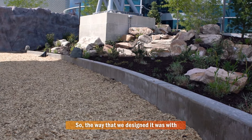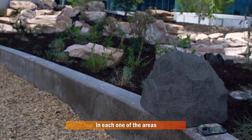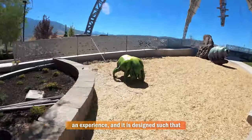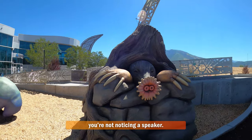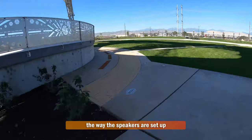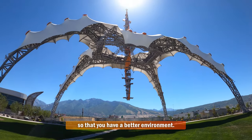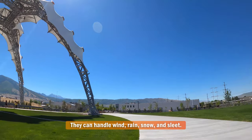The way that we designed it was with rock speakers and satellite speakers in each one of the areas, which will have its own content that Doug creates to create an experience. It's designed such that when you walk into the exhibit, you're not noticing a speaker. In an outdoor environment, because there's no sound bouncing off walls, the speakers are set up with a coverage pattern that's a little bit wider and has a little bit less overlap so that you have a better environment. The speakers are outdoor rated — they can handle wind, rain, snow, and sleet.